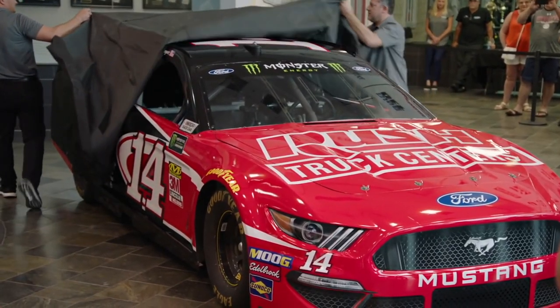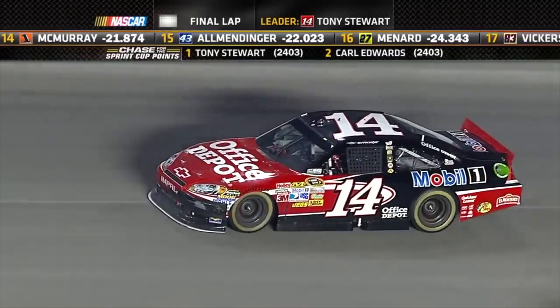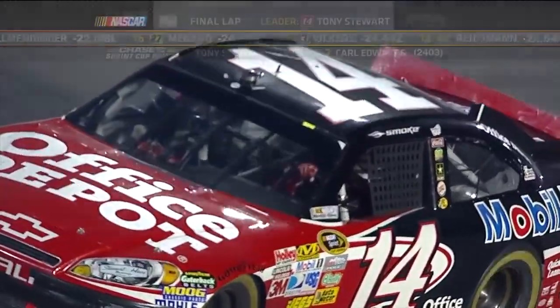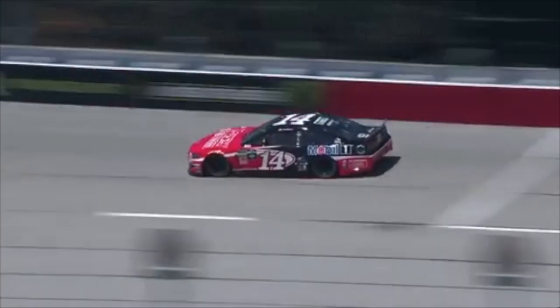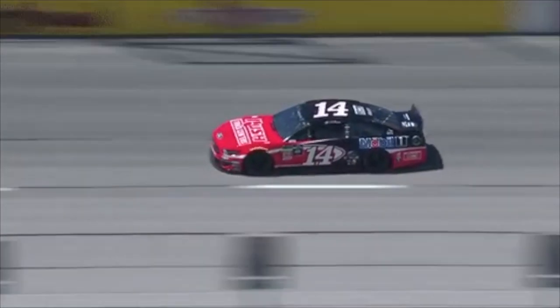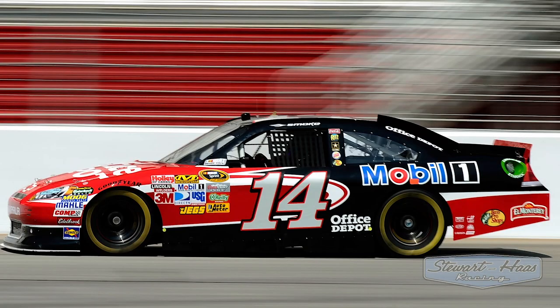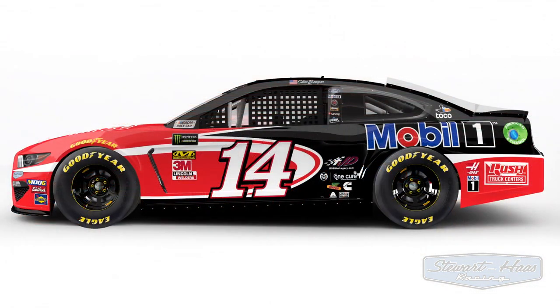With Clint Bowyer fighting for his playoff life, it's ironic to see the red and black Office Depot colors grace the 14. Tony Stewart greatly struggled in the 2011 regular season, but obviously went on a tear in the postseason to claim his final driver's title on top of his first as a team owner. With Mobile One continuing its partnership and Rush Truck Centers fitting into the void, you get a great masterpiece on the 14. I would say it's the greatest of the three, and it's obviously the most reminiscent to the original Chevrolet Impala that captured ultimate glory.